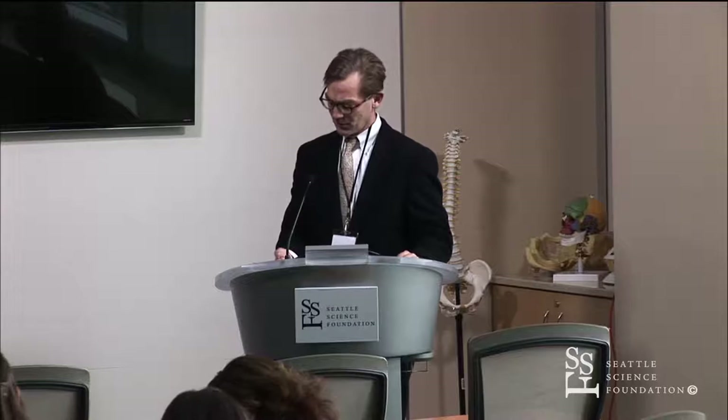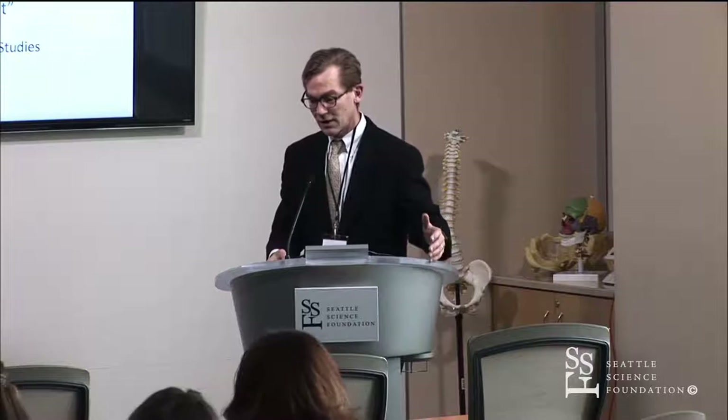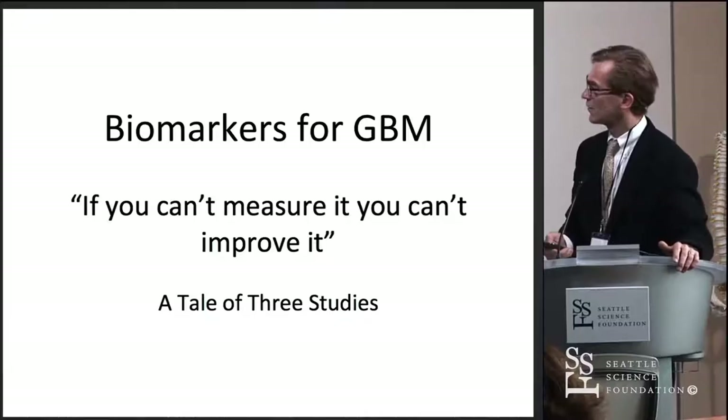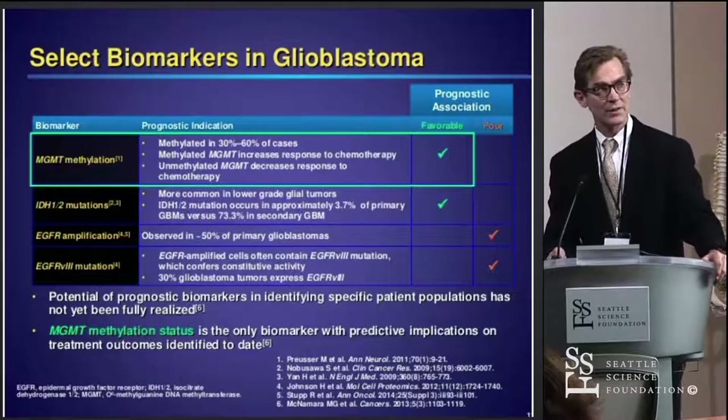This talk is about biomarkers, and specifically about three approaches that we're taking here at the IV Center. The main overview of the concept is that we're doing so many things in terms of treatment of this disease, but we really need to know what we're going after and how to measure these things. Practically speaking right now, in terms of biomarkers, what do we have that is helpful in glioblastoma treatment or predicting treatment?